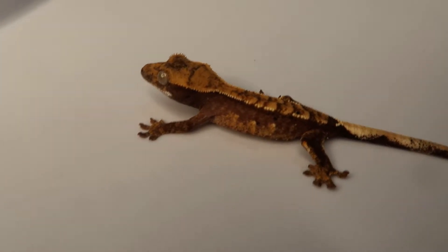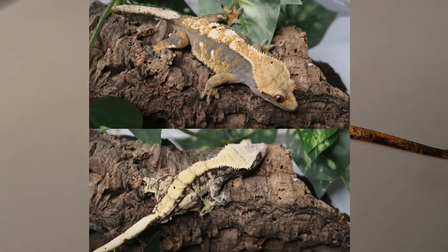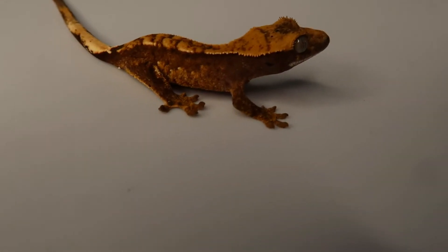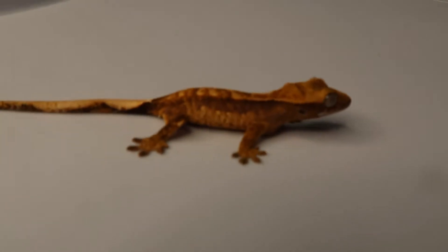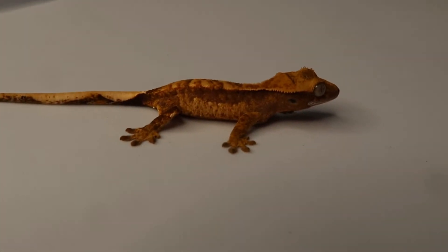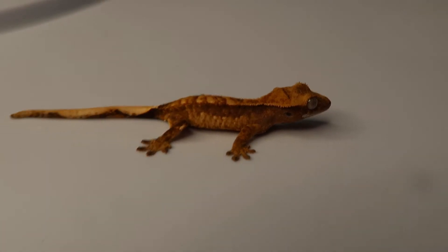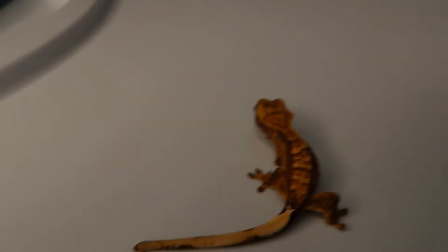Starting off with our Harlequin Project babies. This one comes from Mr. Butterworth and Louise, and this is one that we're holding back — one of our more exciting hatchlings. Just a really pretty Harlequin. Here's the clutch mate, also from Mr. Butterworth and Louise. Super pretty Harlequin with tons of side patterning, and this Harlequin Project has turned out really nicely for us.